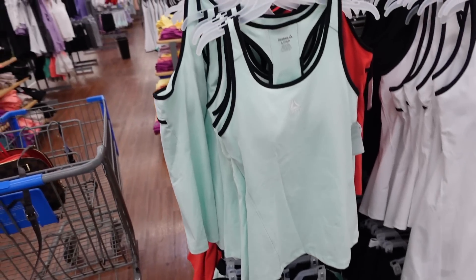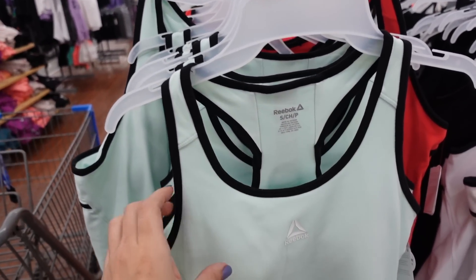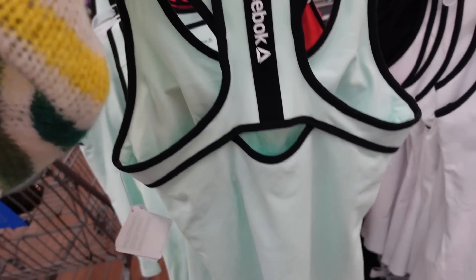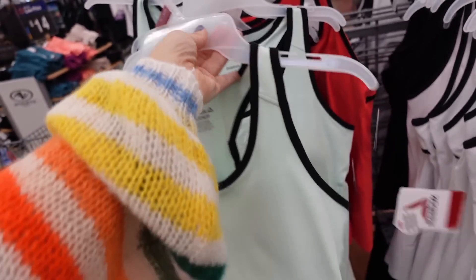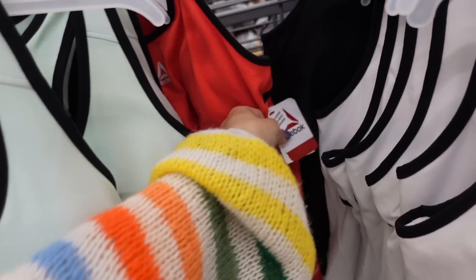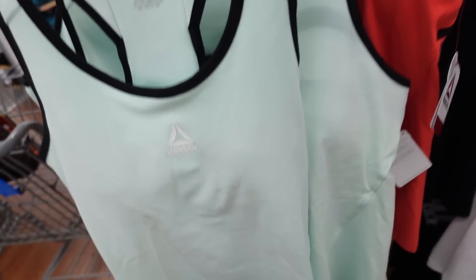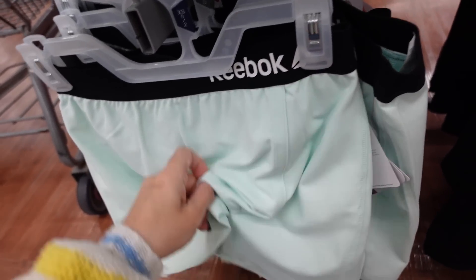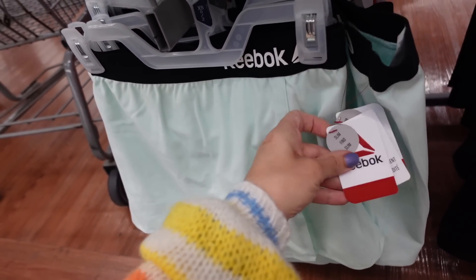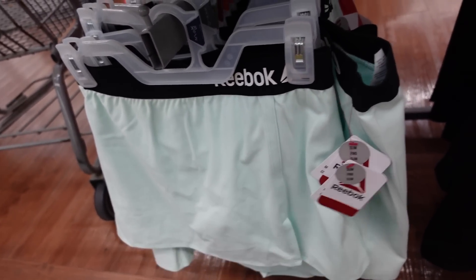New tanks with an active skirt from Reebok. The tank has a scoop neckline, built-in shelf bra, fitted through the body with a racer back and a little cutout with the logo. In mint, red, and black — they're $22. The matching skirt has an elastic waistband with built-in shorts in those same colors, also $22.